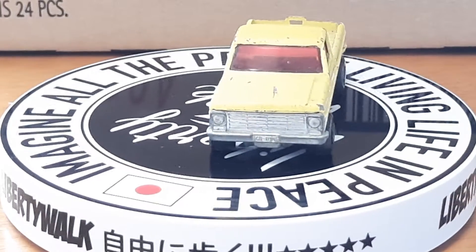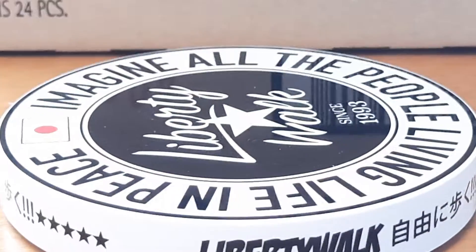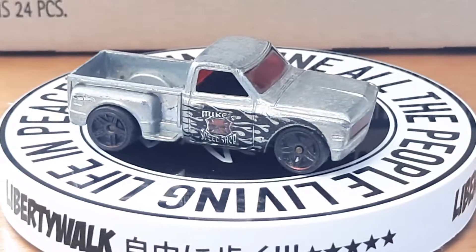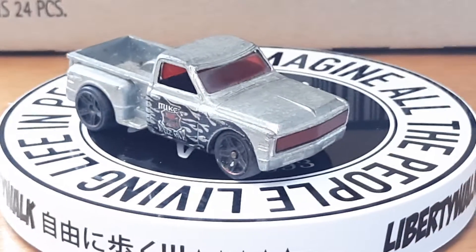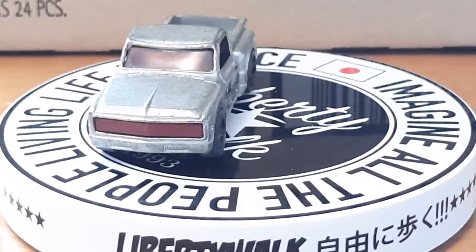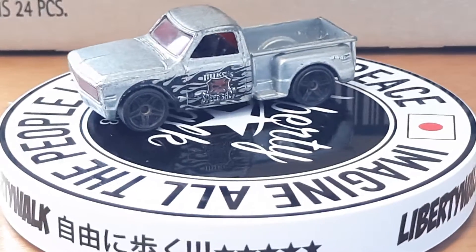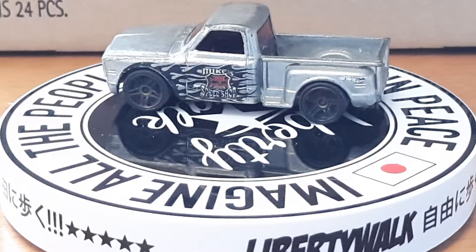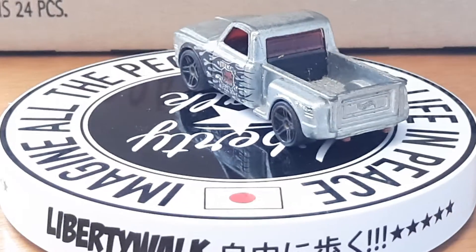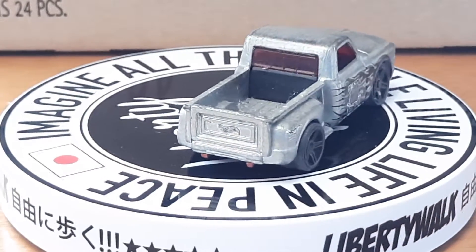Next up is a '69 Chevrolet. It's got Mach Speed Shop on the side of it. It's a silver color with a red grille and red glass on it. Another one that's been well played with — might have to do a custom with it. But I like these ones that kids used to play with — nice little find.